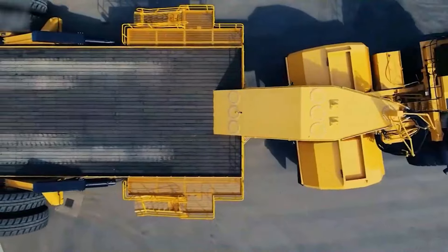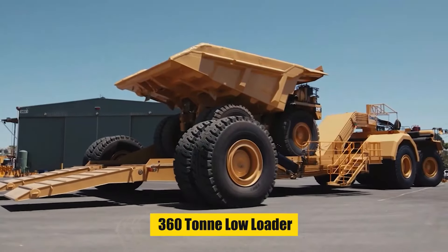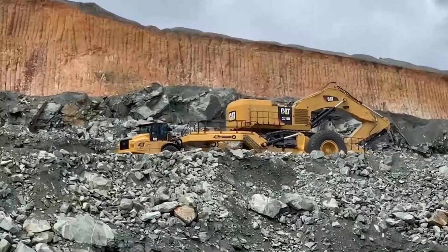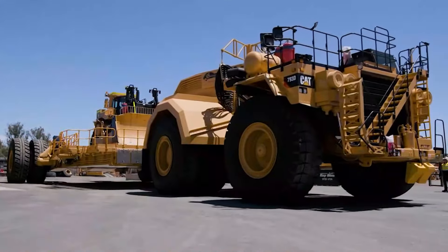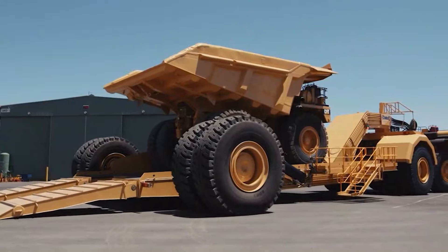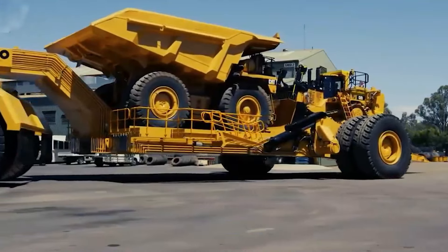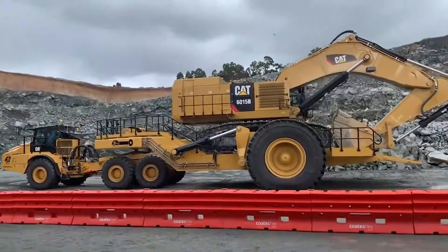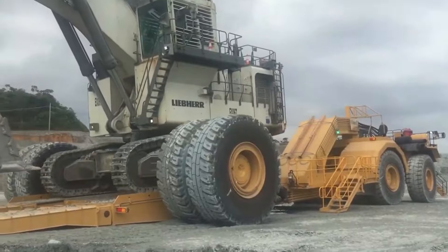Today, we're delving further into the Panther Series 2 360-ton low loader, a real heavy lifting champion. This low loader is a machine made to tackle the most difficult mining and construction tasks — it is a mobile powerhouse. With its astounding 360-ton carrying capacity, the Panther Series 2 makes the task of moving large excavators and mining machinery seem easy.